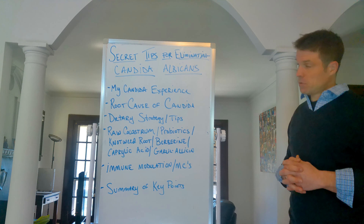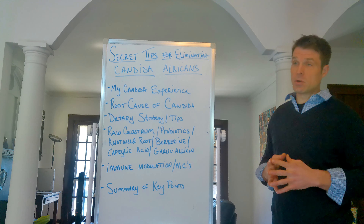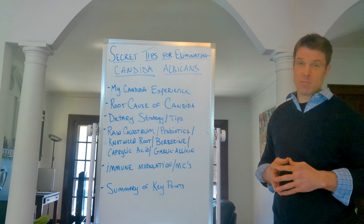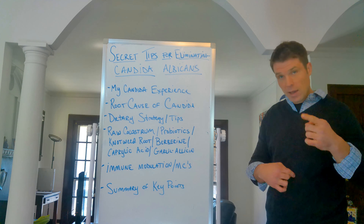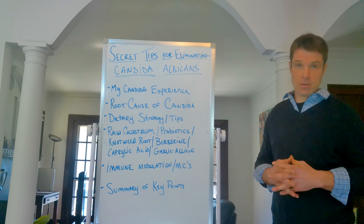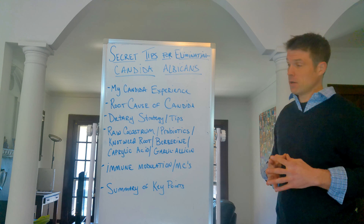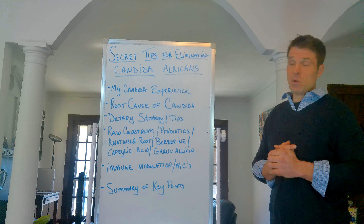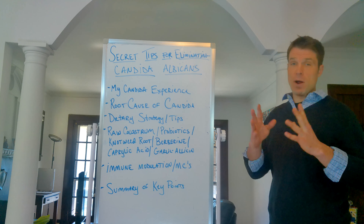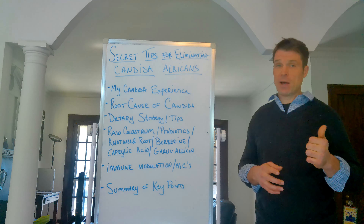Dietary strategy and tips. You want to reduce fast-acting sugars — juices, processed sugars, fruits that you want to limit. But more than anything, you want to identify your hidden food sensitivities. That's really the most important part. If you are eating the same foods every day, if you have a diet high in meat products and not eating enough plant fiber, these are all potential causes of symptoms generated from candida. If you're consuming something that irritates your immune system, candida will get worse. When your immune system is overactive, candida grows; when it's under control, candida is under control.